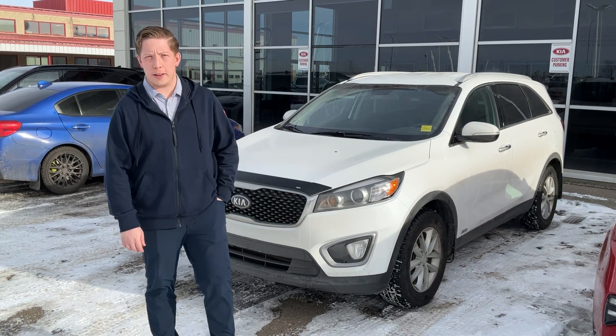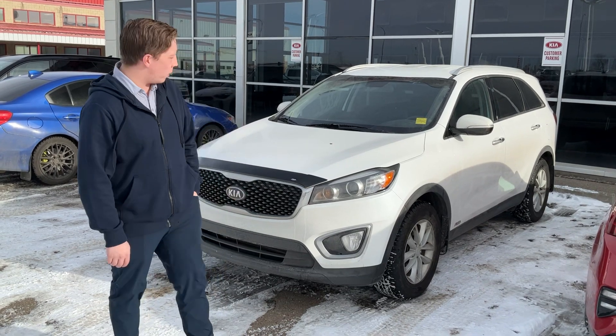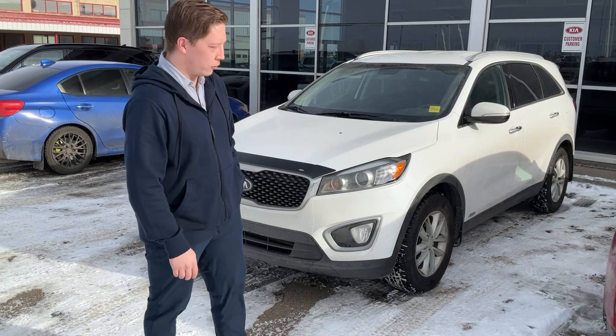Hello, this is Rob from Sherwood Tia. Here in front of me we do have the 2016 Syrento. As you can see, it's an absolutely gorgeous shape.